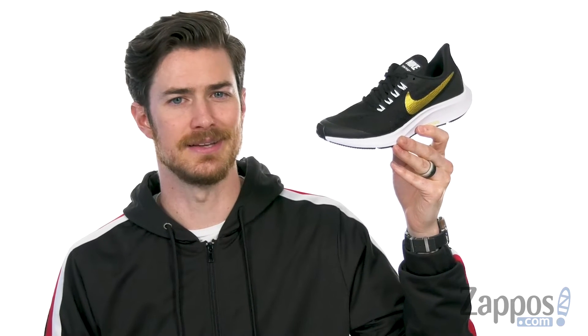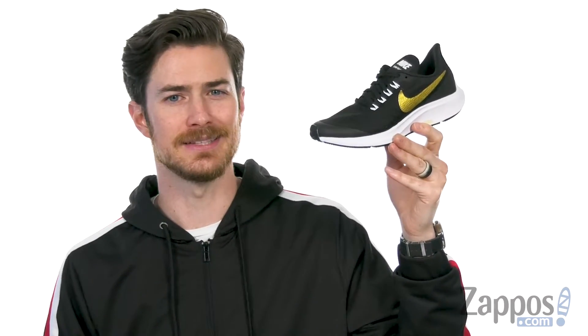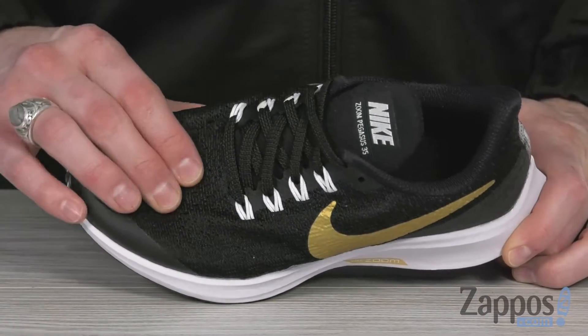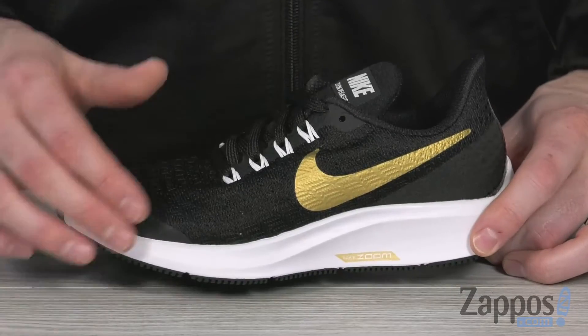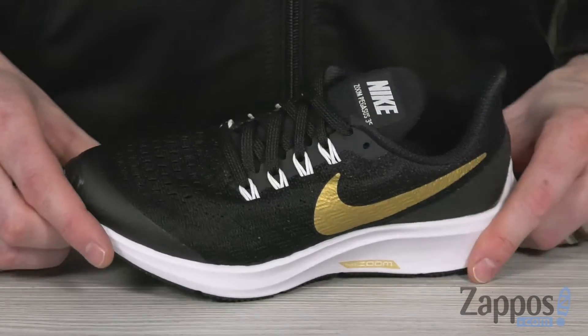Hey, what's going on everybody? It's Clayton here at Zappos.com. Today we're checking out the Air Zoom Pegasus 35 SH from Nike Kids. These cool sneakers feature a lockdown fit mesh upper engineered for enhanced stretch while still providing some nice support. And you can see we've got the gold swoosh, the cool texture on the side, and even a metallic finish at the back — keeping you looking cool.